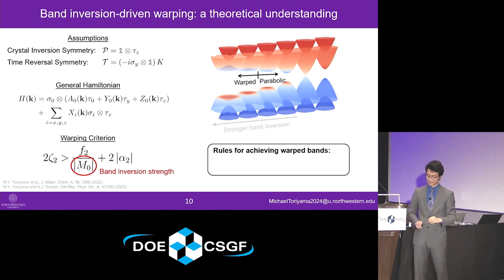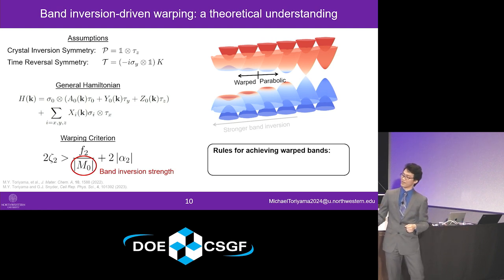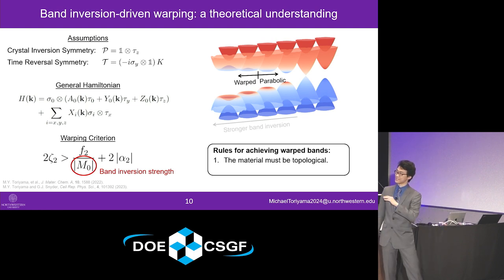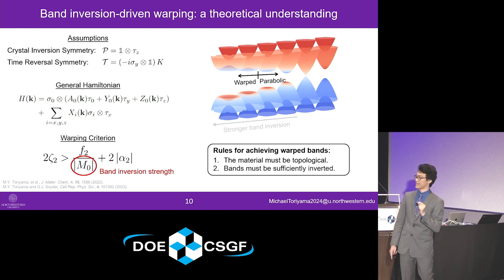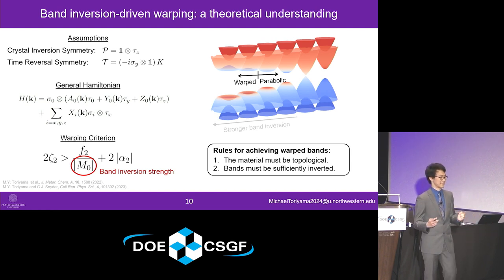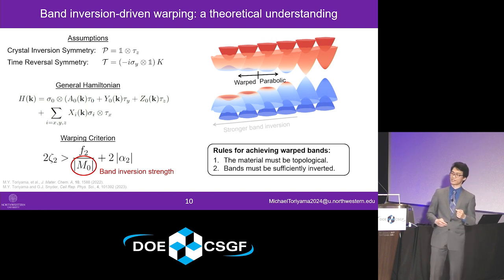There are other interactions at play — such as perturbed band-to-band interactions or spin-orbit effects — captured by other variables in the warping criterion. Nonetheless, from our theoretical results we can generalize two main rules needed to get warped bands due to band inversion in a topological insulator. First, the material must be a topological insulator to begin with — that's a necessary condition. But it's not yet sufficient. The sufficiency comes from the fact that the bands themselves must be sufficiently inverted. So now we've established from a theoretical standpoint a relationship between band inversion and warping effects, tied together by the band inversion strength.